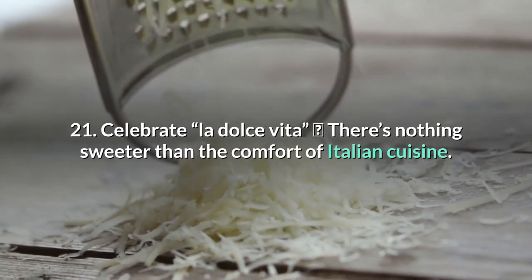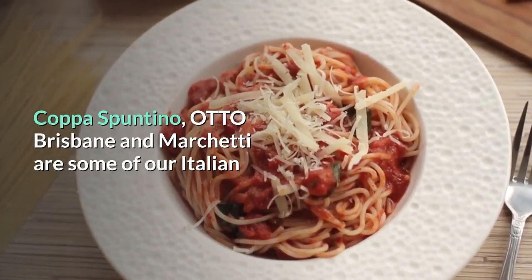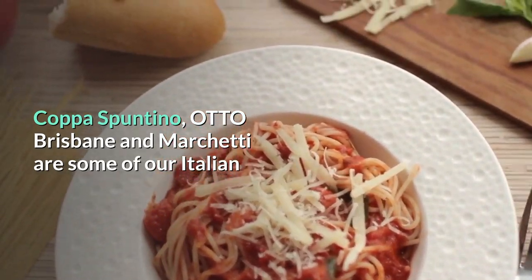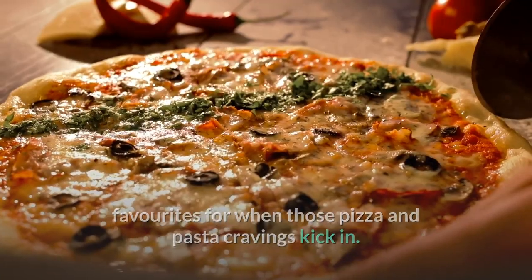21. Celebrate la dolce vita. There's nothing sweeter than the comfort of Italian cuisine. Copper Spuntino, Otto Brisbane and Marchetti are some of our Italian favorites for when those pizza and pasta cravings kick in.